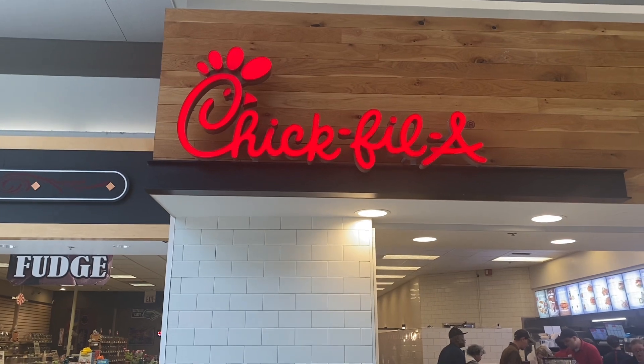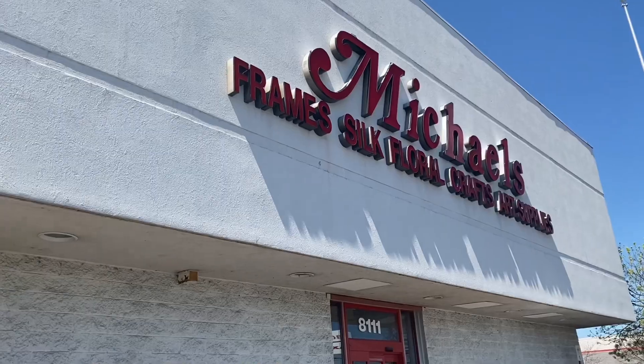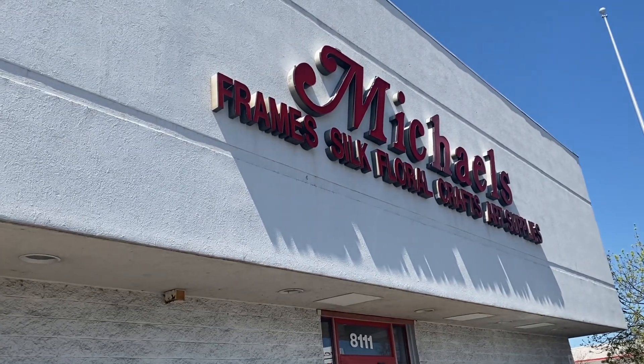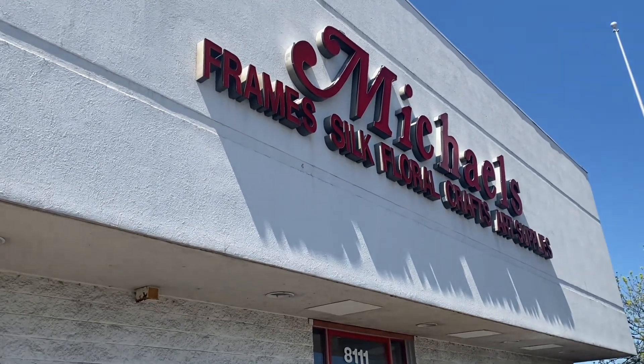Next up on the freebie birthday tour is Chick-fil-A, where you can get a free cookie or a free brownie. We got our brownies. Up next is Michael's, the craft store — you get five dollars off your purchase, which is a really good coupon, especially at a craft store.